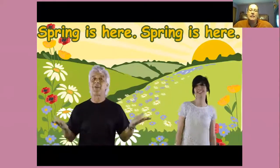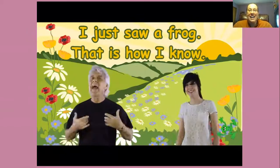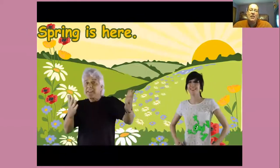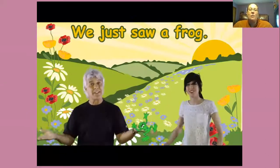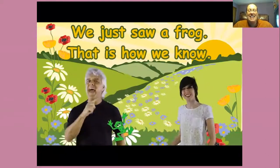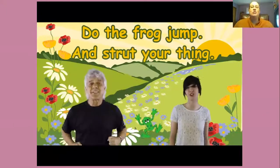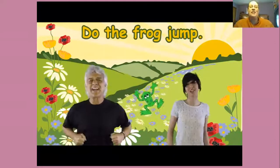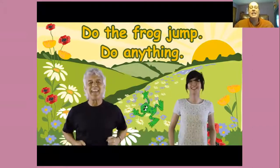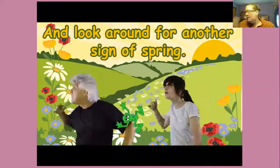Spring is here, spring is here, how do you think I know? I just saw a frog, and that is how I know. Spring is here, spring is here, how do you think we know? We just saw a frog, and that is how we know. Do the frog jump and stretch. Do the frog jump, do anything, and look around for another sign of spring.